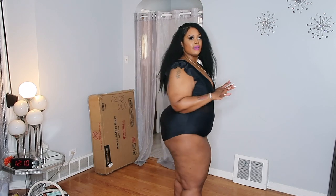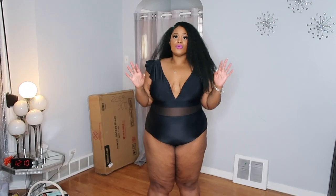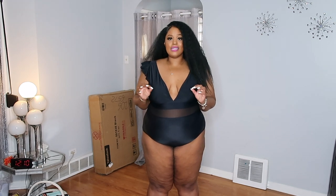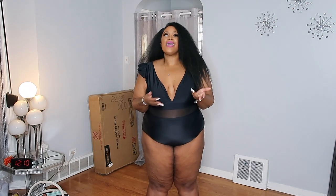This swimsuit has cute little ruffles at the sleeve, a sheer detail, and a V-neck. It's modest and full coverage, but this one is more me. This is definitely the one I can see myself wearing on the beach or laying out in the sun at a resort. So far, this one is my favorite.